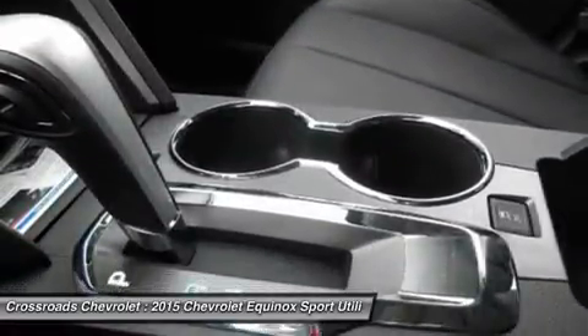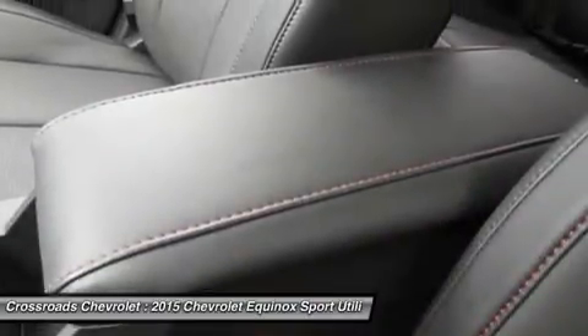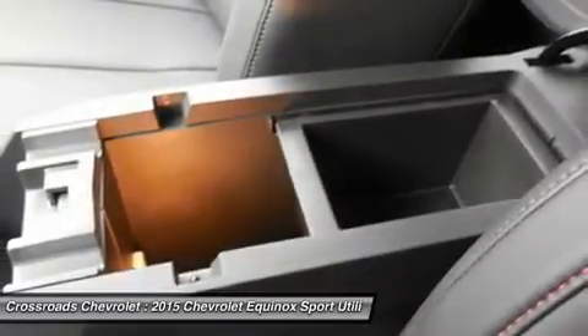Auto dimming rear view mirror, driver vanity mirror, passenger vanity mirror, driver illuminated vanity mirror, passenger illuminated visor mirror, front reading lamps, cargo shade.